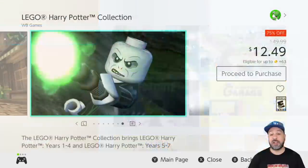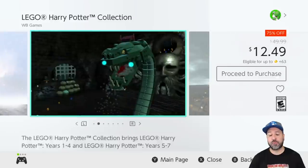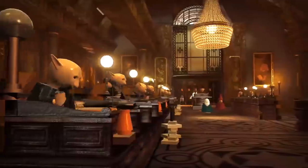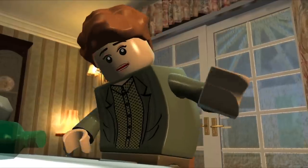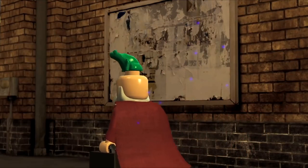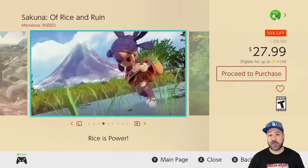The first game on our list this week is the LEGO Harry Potter Collection at 75% off for $12.49. Fair warning: this collection has already been a tiny bit cheaper just a few weeks ago, but if you missed that deal we don't know when it'll be back. At $12.49 to play through all six movies, if you're into Harry Potter and the LEGO-style humor, this is nonetheless great value.